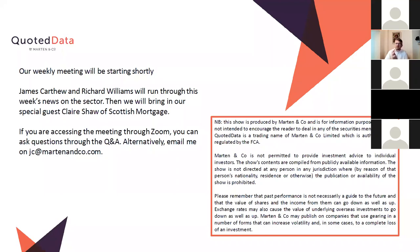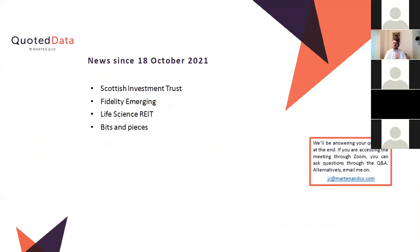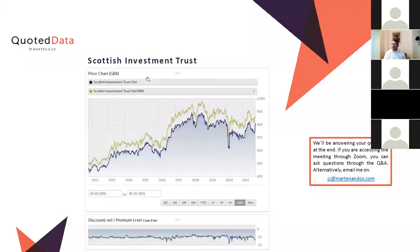Good morning everybody, let's get going — there's quite a bit to get through today, it's been a very busy week for news. After last week when everything was quiet, there's been loads of stuff this week. We've had to pick the best stories for you. I'm going to be covering a couple of things, Richard Williams our property guy will be talking about a new issue, and then we'll be talking to Scottish Mortgage. If you want to ask questions, stick them in the Q&A function in Zoom, or email me at jc@mikemccow.com. Things I wanted to cover: Scottish Investment Trust, Fidelity Emerging Markets, Life Science REITs, the new issue, and a few bits and pieces.